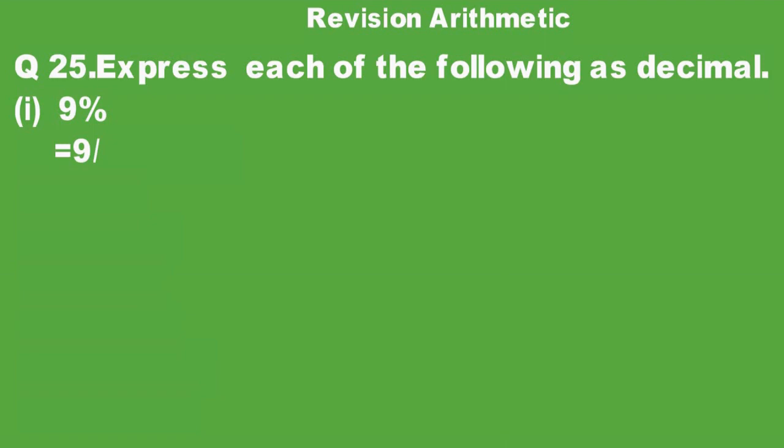So we can write it as 9 over 100. When dividing by 100, the decimal point moves two digits to the left. So dividing 9 by 100 moves the decimal point two digits left, giving us the answer 0.09.